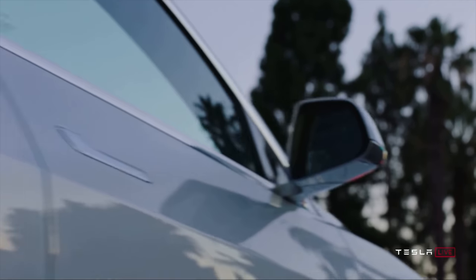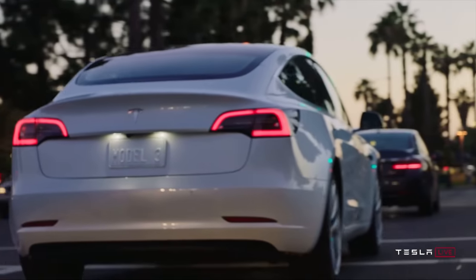I definitely recommend you check that if you're willing to make a little road trip out of it. You may be able to find a great deal on exactly the Tesla you're looking for that might be a little more than 200 miles away from you.